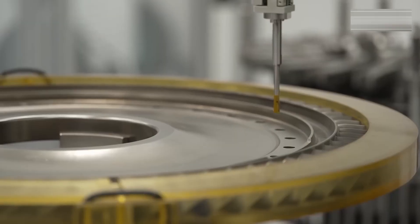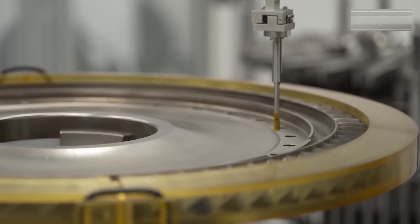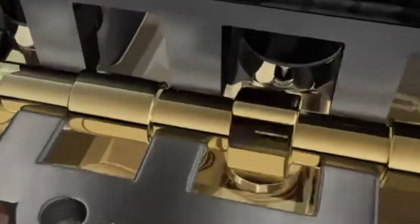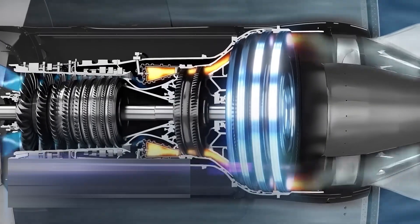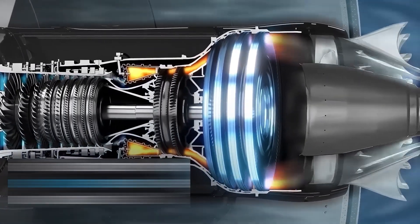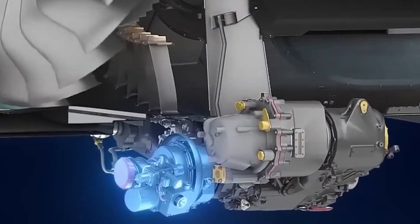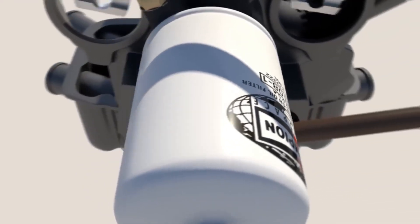Manufacturing these networks requires drilling microscopic channels with lasers, then testing each for leaks under pressure. The oil system uses advanced synthetic lubricants capable of surviving heat that would destroy ordinary fluids. Sensors monitor flow in real time, ready to trigger shutdowns if circulation falters.